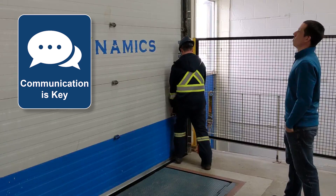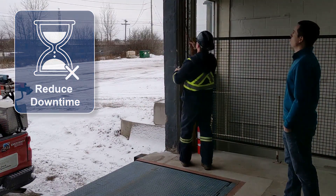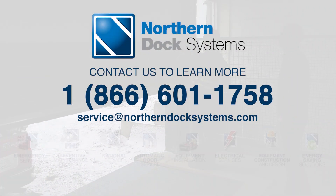Get real-time updates with our professionally trained service technicians to reduce your downtime when your docks or doors break down. Contact us today to learn more.